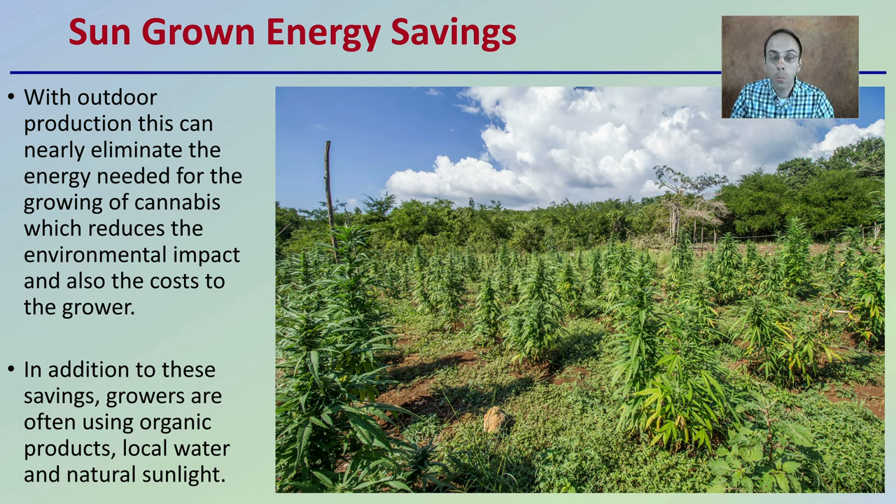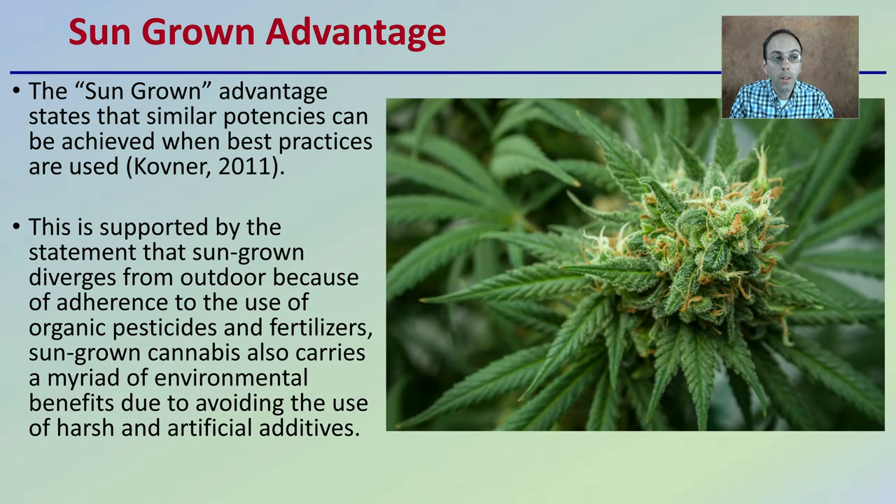In addition to savings, growers often use organic products, local water, and natural sunlight — reducing cost while hopefully maintaining good yields. The sun-grown advantage states that potencies can be achieved when best practices are used. Sun-grown diverges from general outdoor because it adheres to organic practices and fertilizers, and sun-grown cannabis also carries a myriad of environmental benefits due to avoiding harsh and artificial additives.